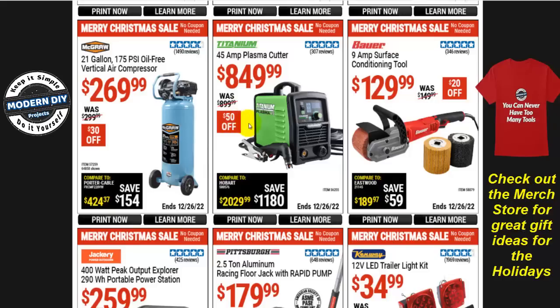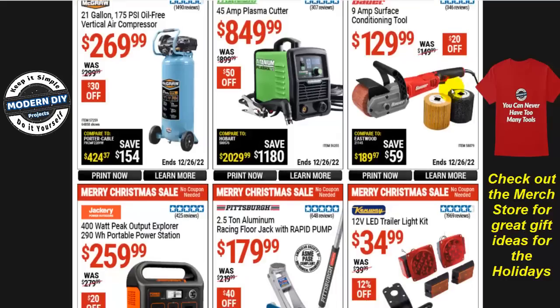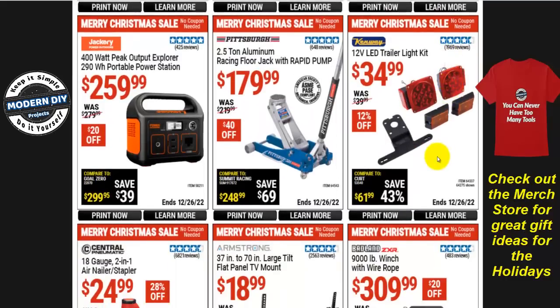The Bauer 9-amp surface conditioning tool is $130, normally $150, so $20 off. A trailer kit — the Kenway 12-volt LED trailer light kit — is $35, $12 off. The Pittsburgh 2.5-ton aluminum racing floor jack with rapid pump is $180, normally $220, so $40 off.